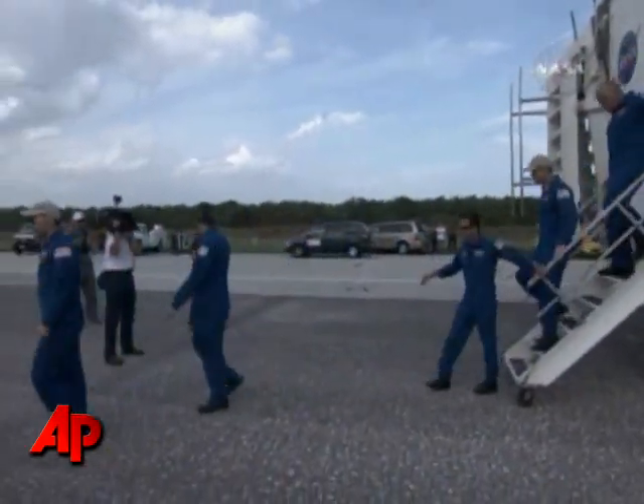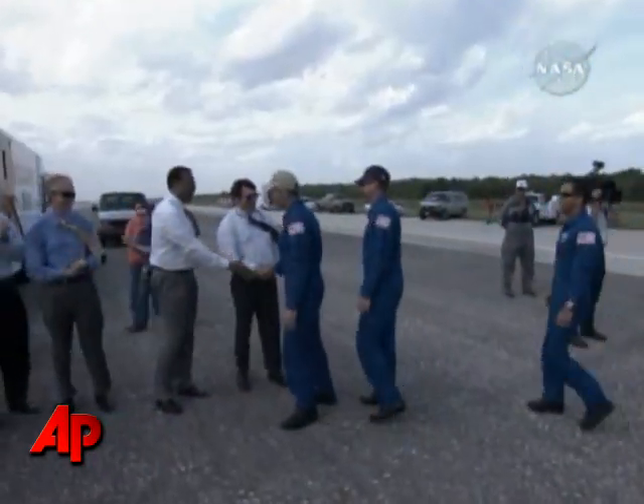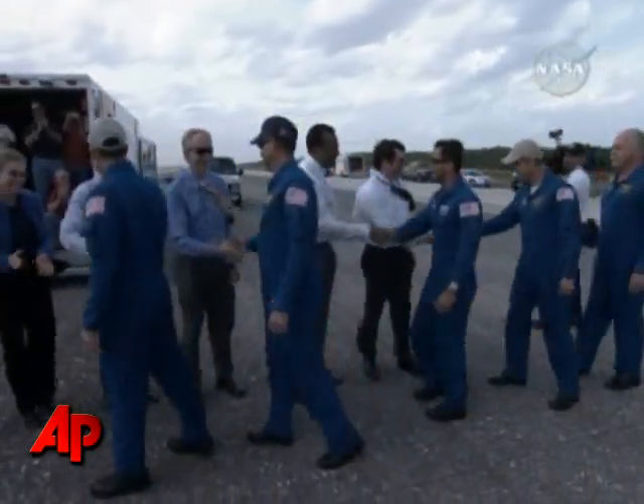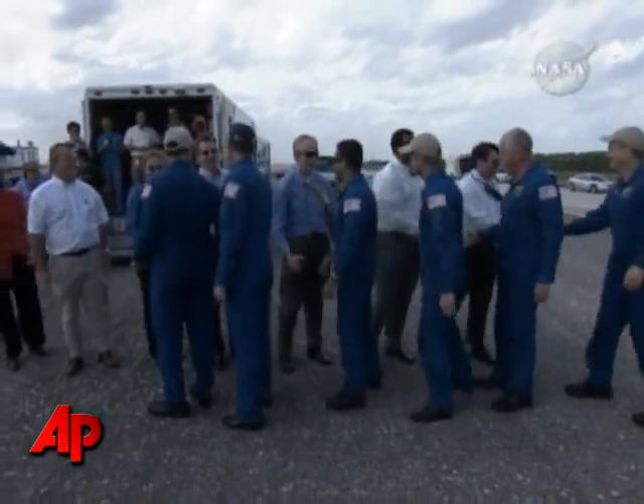Stephanie Stilson and Wayne Bingham, the two leaders of the flow processing team here at KSC, are putting the plans together to turn Discovery around for its next mission, and I'm sure they'll do a great job. So it's good to have Discovery home — she looks great, and the crew was ecstatic about how it performed on orbit and ready to get on to the next one.